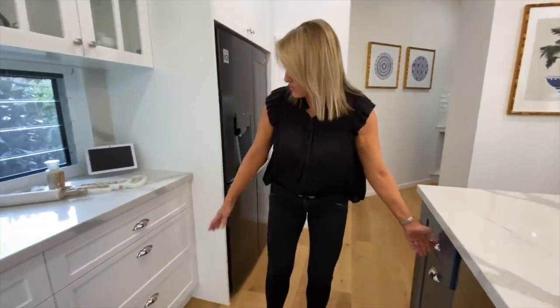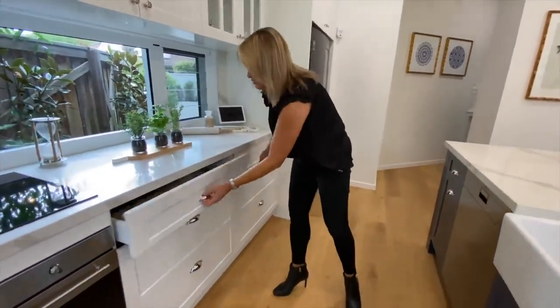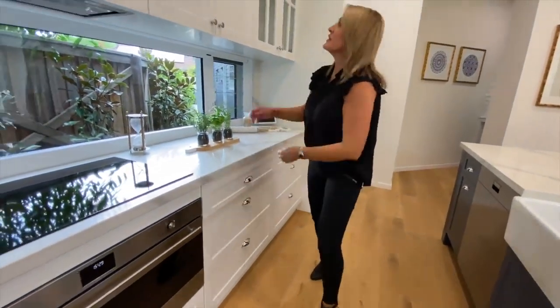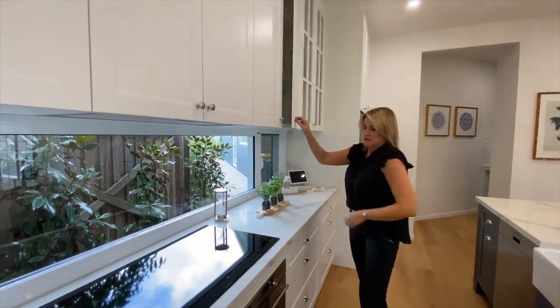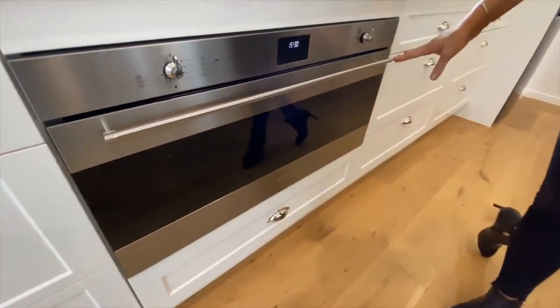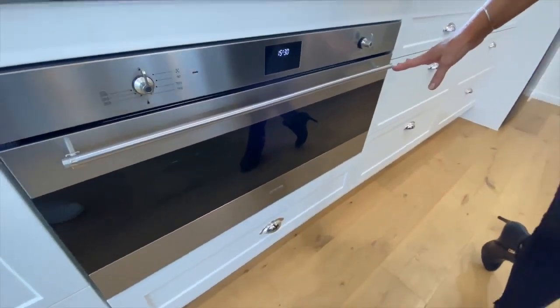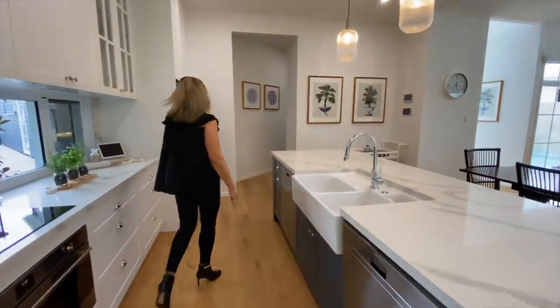All of your drawers and storage along here, instruction manuals and everything in there, storage again up here — it's an absolutely huge space. There's a massive induction cooktop, a really nice big oven, and Smeg appliances in the main part of the kitchen. And then we have your butler's pantry here.